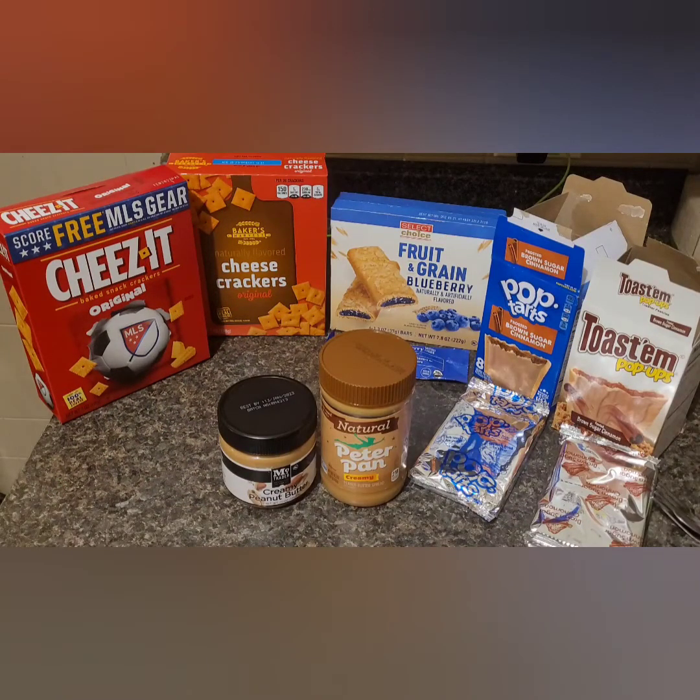Hi everyone, welcome back. If you're new here, my name is Brittany and today I'm going to show you guys a short video on normal things I always keep around the house, which are my Pop Tarts, Peanut Butter, Cheez-Its, and my Granola Bars.